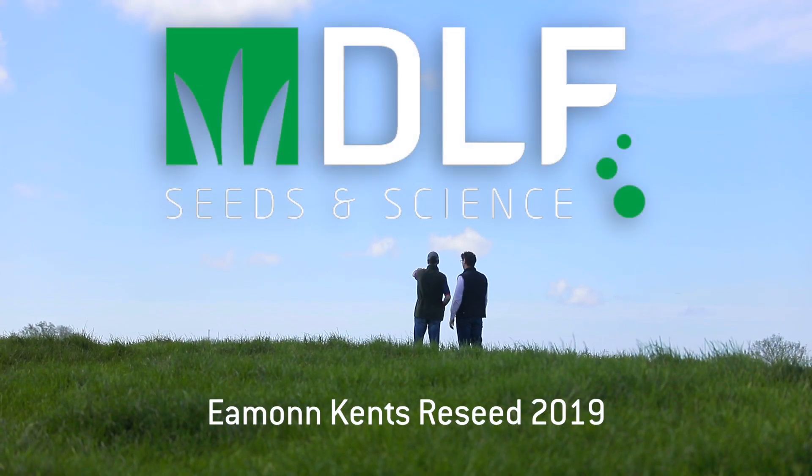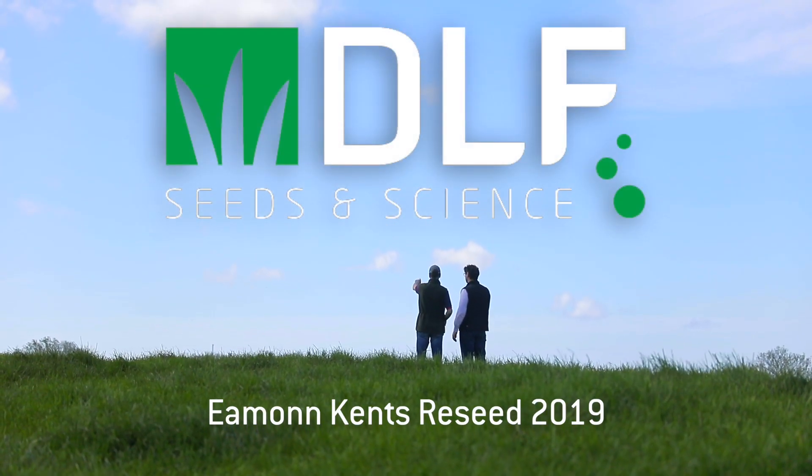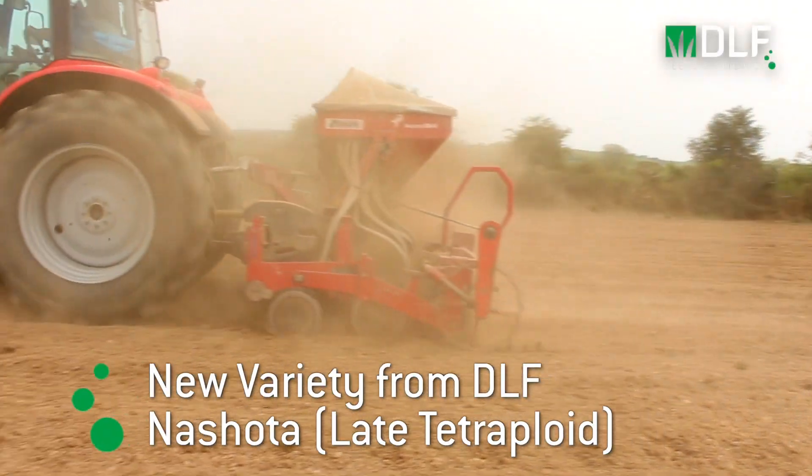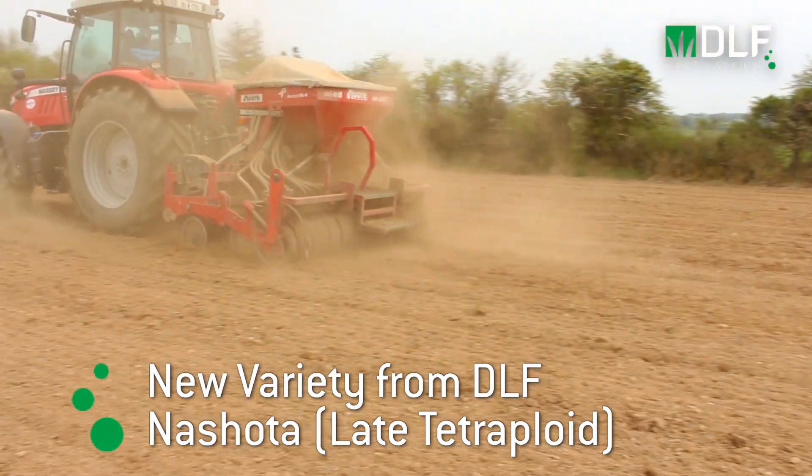We're here today on partner farmer Eamon Kent's farm in Waterford. We've two reseeding operations — there's one currently on the way in a field beyond us and there's one just completed here.